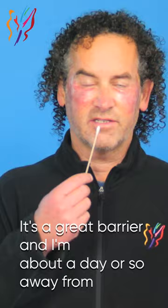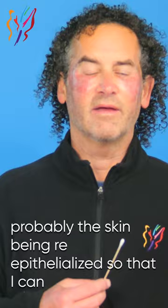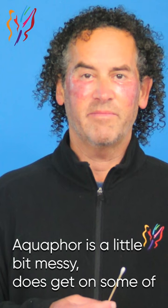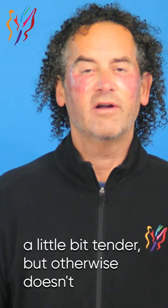Reapplying the Aquaphor feels good — it's a great barrier. I'm about a day or so away from the skin being re-epithelialized so that I can start using a moisturizer. Overall, I've been active, working out, working. It really doesn't affect my vision at all. Aquaphor is a little bit messy and does get on some of my clothes. It's also a little bit tender to touch — not tender this way, but if I push on it or rinse my face vigorously. But otherwise, it doesn't really bother me, and things are moving along pretty well.